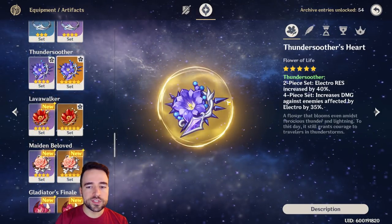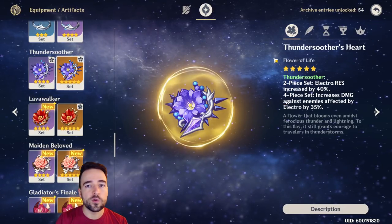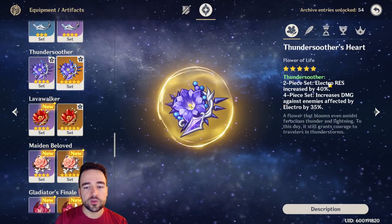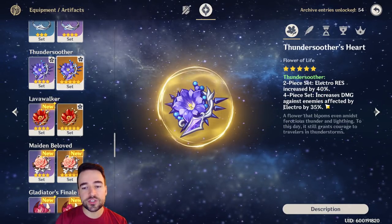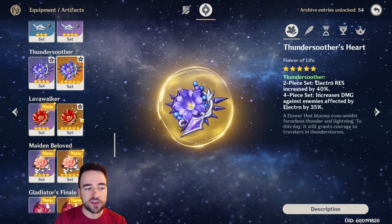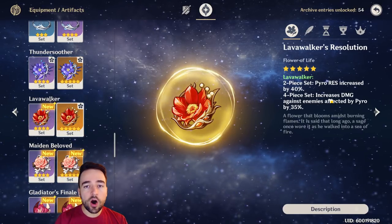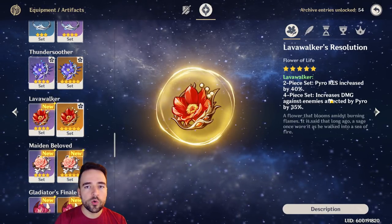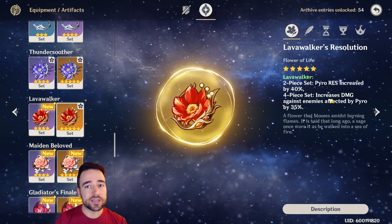Both the Lava Walker and the Thunder Suitor set work exactly the same except one is for Electric and one is for Fire. They both provide resistance to the element by 40% as well as increase the damage dealt against enemies affected by that element by 35% — here Electro and here Pyro, exact same thing. Often the characters that would use these sets would be someone like Klee, Diluc, or Keqing, for example.